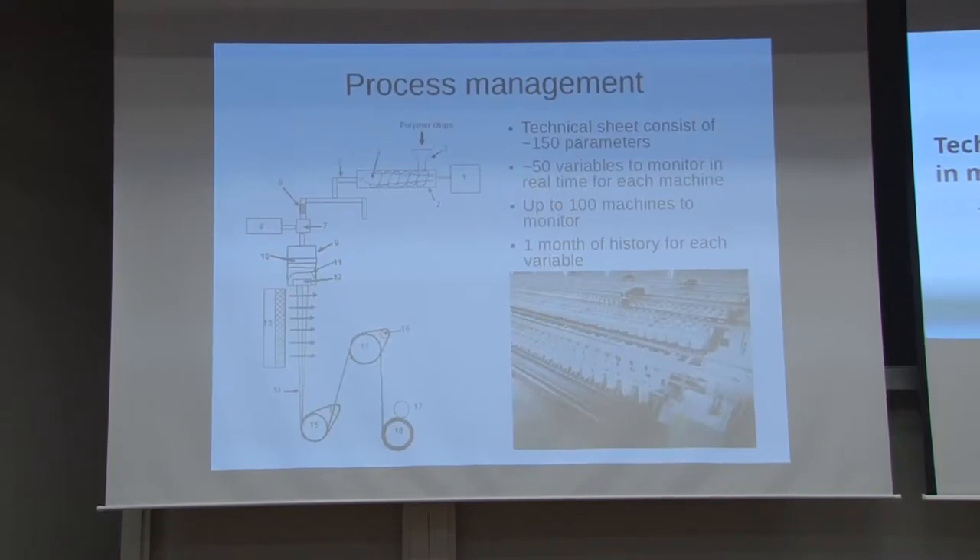To create one of these bobbins, you need about 150 different parameters. Some of them are static — you just input them. Some of them are dynamic — you have to monitor them and measure them: pressure, temperature, speed, revolutions. Each machine has about 150 sensors inside, plus PLC controllers that you have to monitor. On one production line we have up to 100 machines to monitor. For the ISO standard, you have to store all the information, all the variables, all the results — a month of history for each variable. That's a lot of data to process, store, manage and analyze.